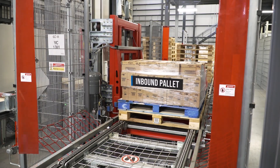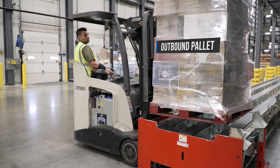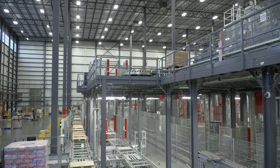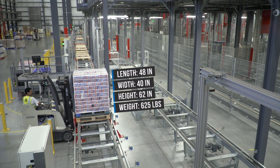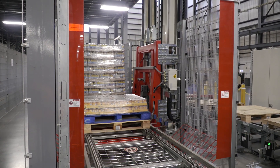Let's find out how we get from this — a one-item pallet coming from a vendor — to this — a mixed pallet leaving the distribution center to a Meijer store. It all starts at the receiving door. Witron's warehouse management system recognizes the pallets, which are then put onto the infeed station. From that point on, all processes are automated and directed by Witron software.